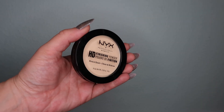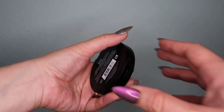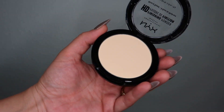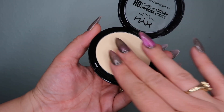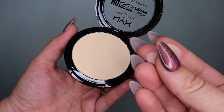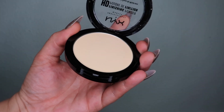Another NYX product I got is this finishing powder in the shade Banana. I was tempted to try the translucent, but this banana shade reminds me so much of what's in my NYX contour palette — it has a banana shade I'm always running out of. Being able to have a touch-up powder with a little color and a blurring effect is exactly what I've been needing. These are the three base products I really wanted to focus on and demo.